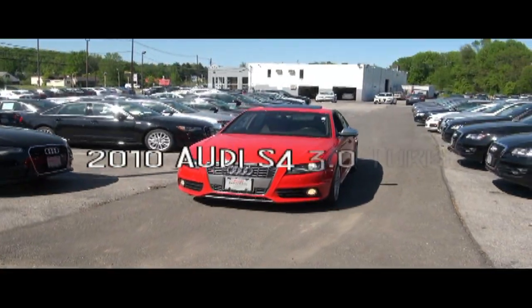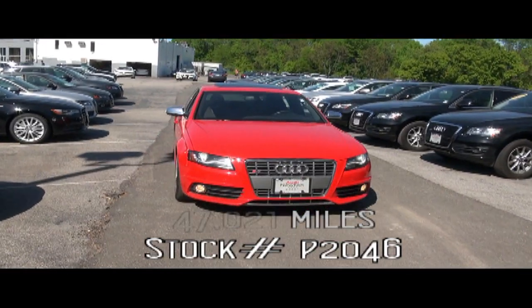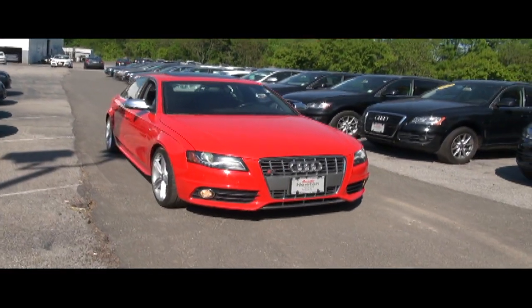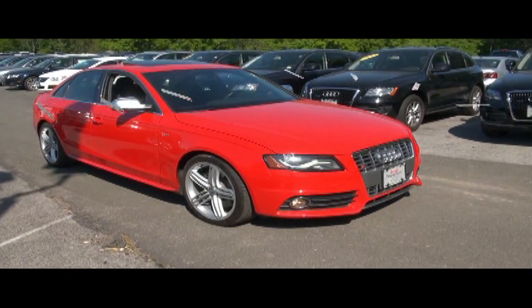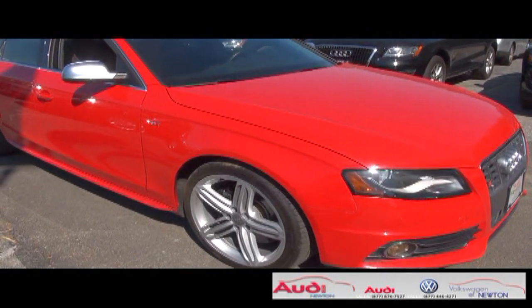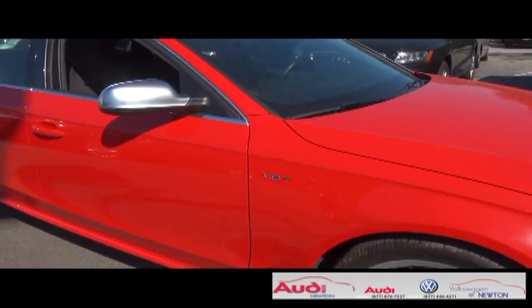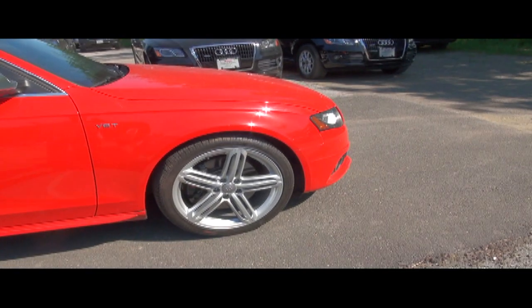Welcome to Audi Volkswagen Newton. Today's vehicle is this gorgeous 2010 Audi S4. This is the B8 chassis with the V6 supercharged engine. This thing cranks out 333 horsepower, and it certainly does make a statement on the street.